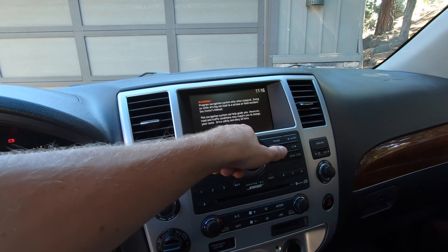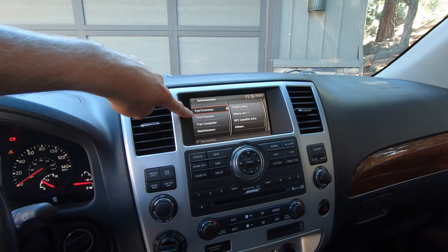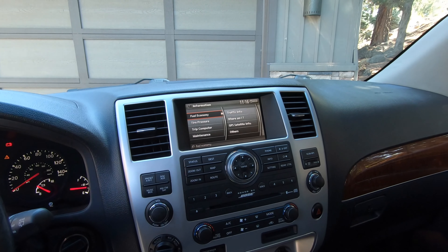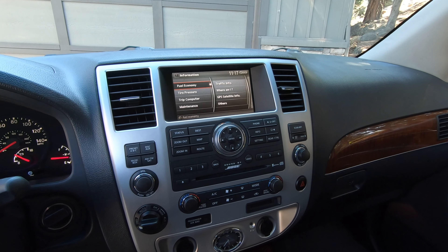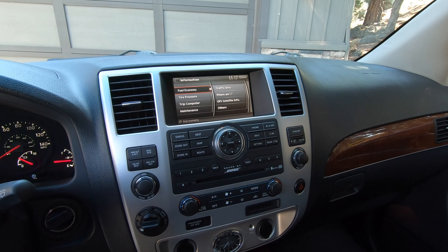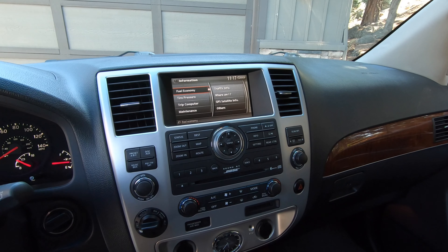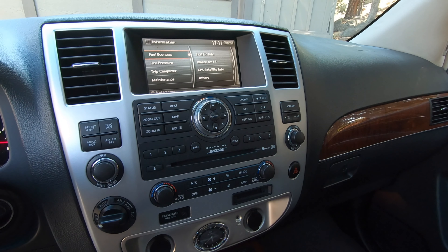You can go to info to access a number of options including fuel economy, tire pressure, trip computer, and maintenance schedule. There's a six-disc CD player, AM/FM radio, auxiliary connection, and the ability to insert a memory card. The vehicle has an internal hard drive and also features a Bose premium sound system with really great sound characteristics.